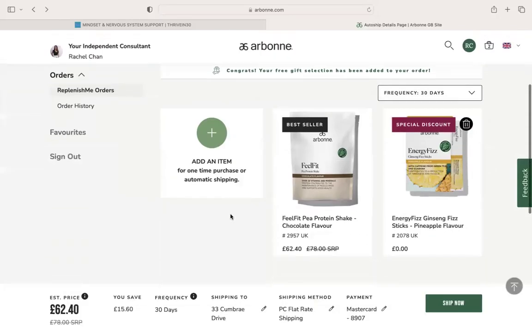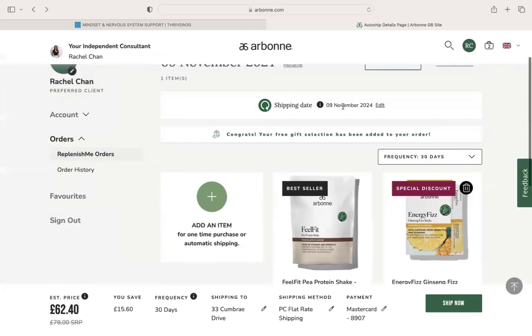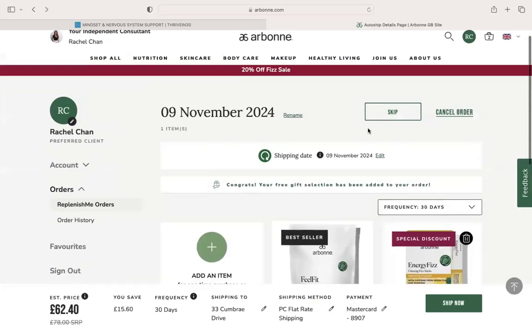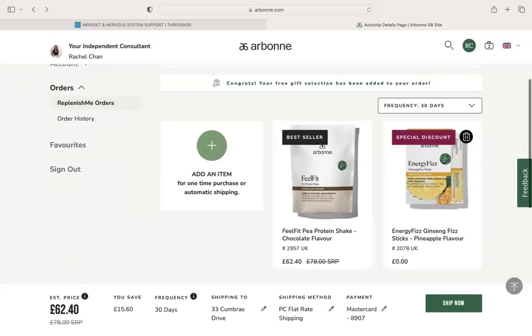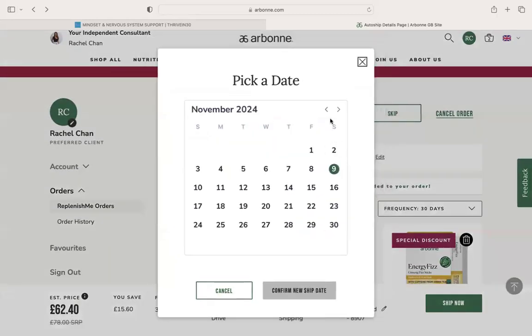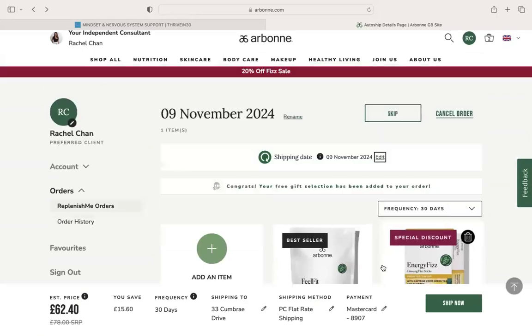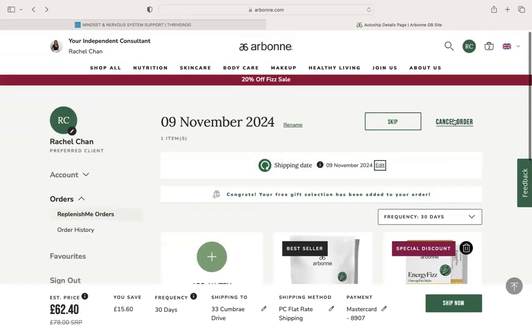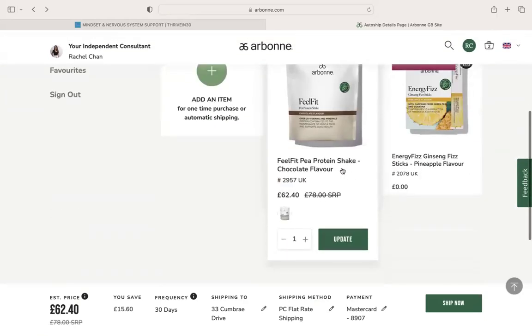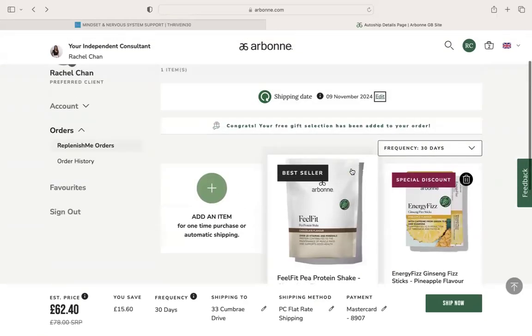Then you can either ship on a scheduled date — this is due to ship on the 9th of November — or you can go to Ship Now, which is down here. This button here which says Ship Now. You can also edit the date and timeline here, and you can skip orders or choose to cancel, but I would always recommend just pausing it because it means that on the fourth order you're going to get that £40 credit.